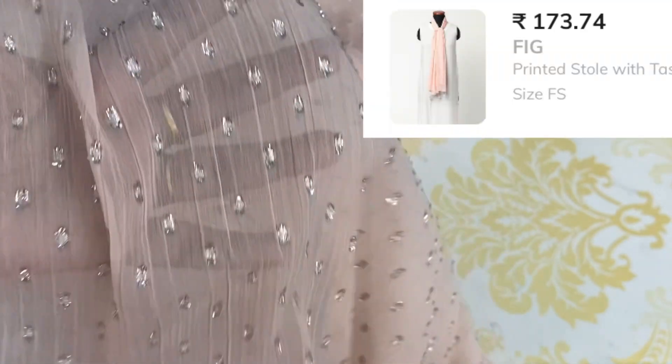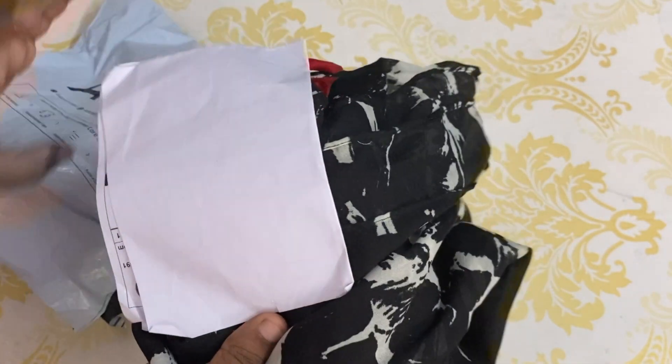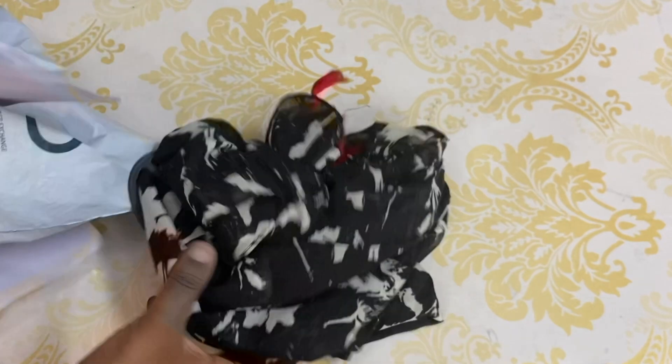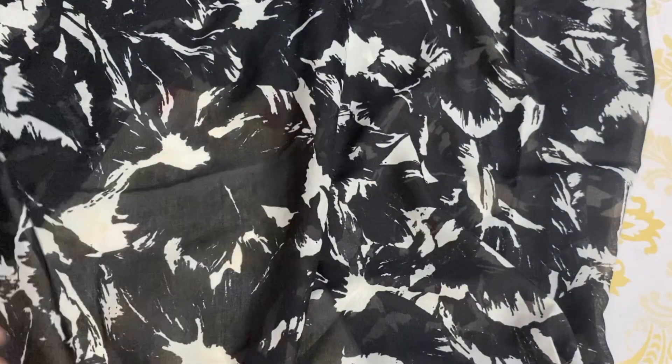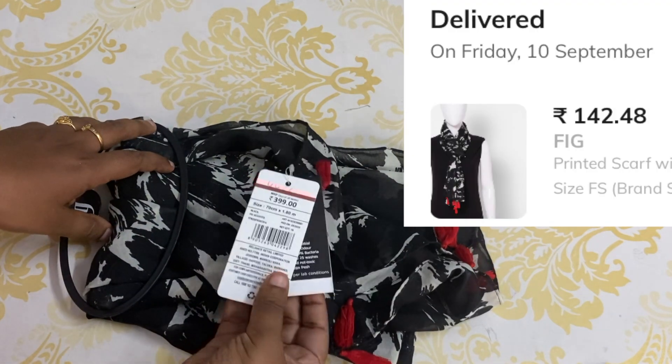The next shawl has a black and white design. This is red pattern for the end. This is powder cloth. The MRP is ₹399 and we are going to sell it at ₹142.